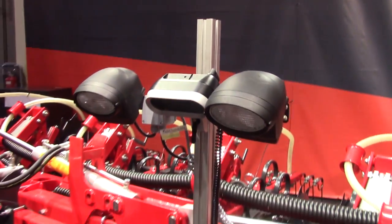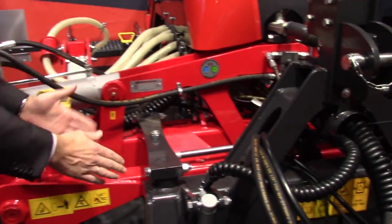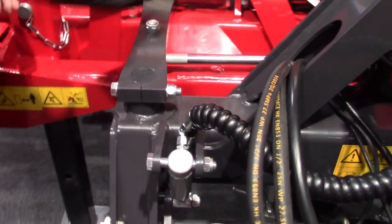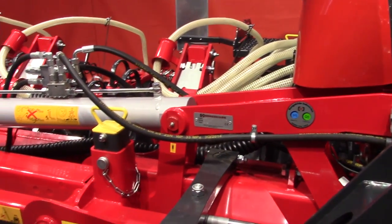On the middle of the frame, we can see a double side shift frame, where one part is connected to the tractor and the three point linkage. And then between that and the main beam, there is a hydraulic cylinder that adjusts the machine to the right position all the time.